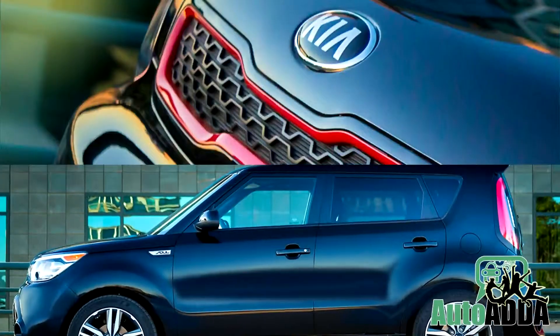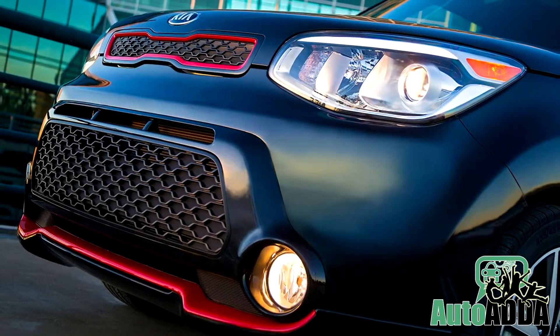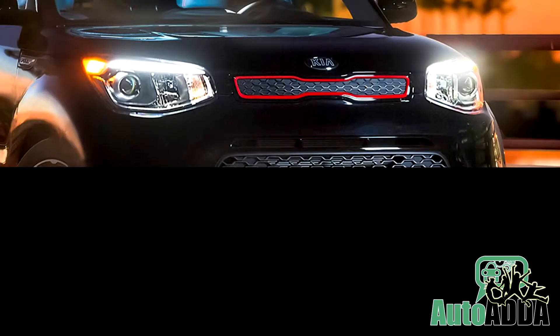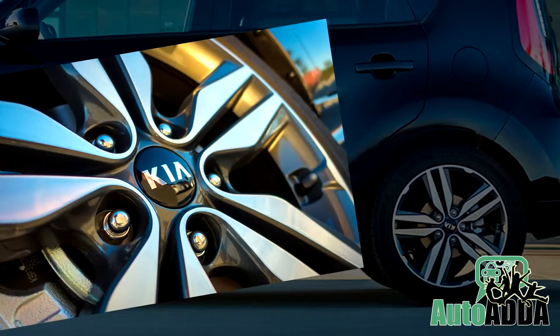The exterior features include a shadow black finish with similar treatment on the bumper, grille, and side sills. Contrasting that theme are inferno red accents. Other improvements include LED taillights, 18-inch alloy wheels, and an aggressive body kit.